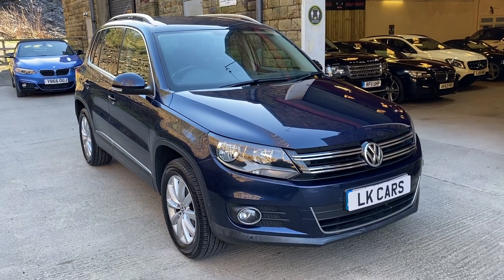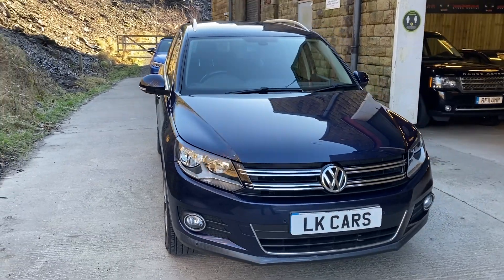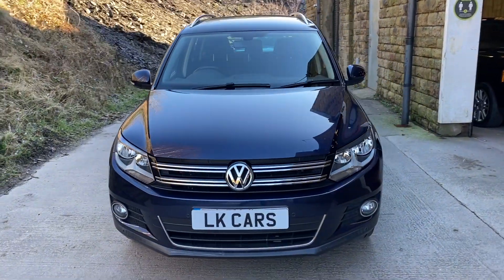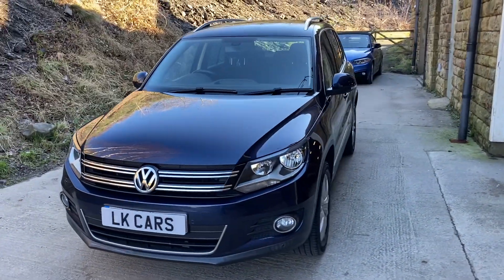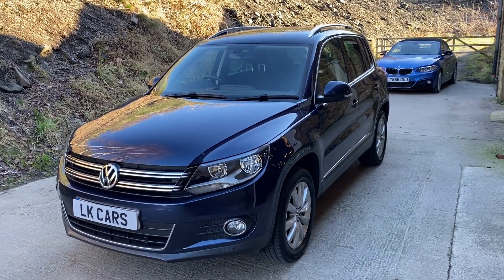Hello, welcome to LK Cars. Today we have our 2014 14-plate Volkswagen Tiguan. It's a 2-litre TDI Bluetech Match.